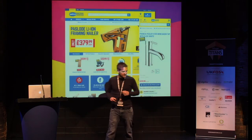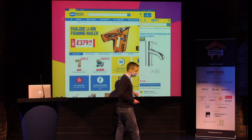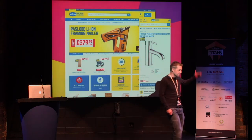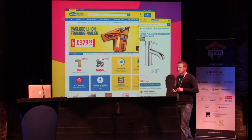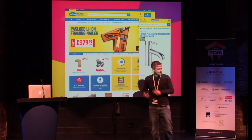But then a client of ours came to us and said, you've already built this responsive website for us. We've got month-on-month growth.